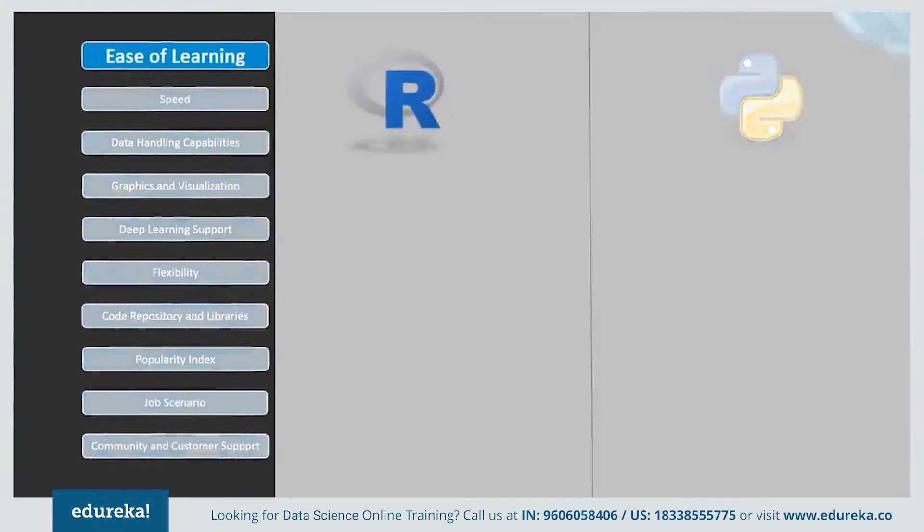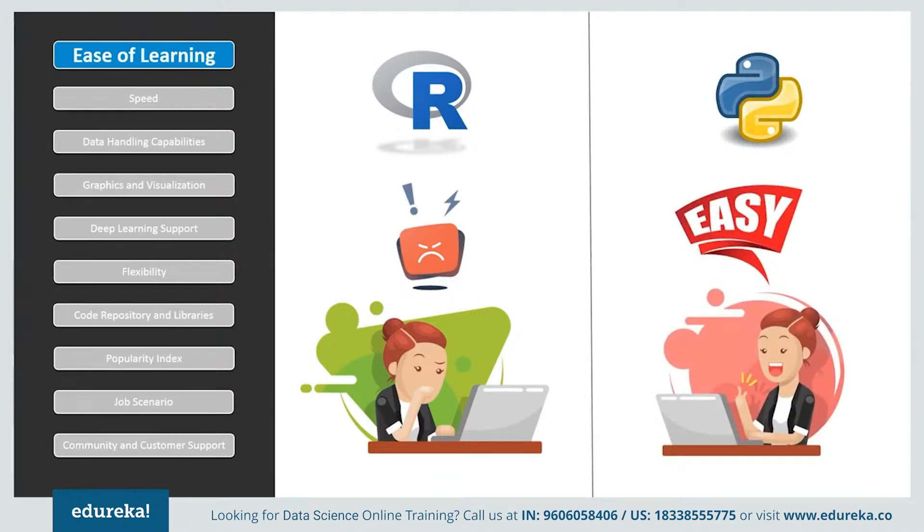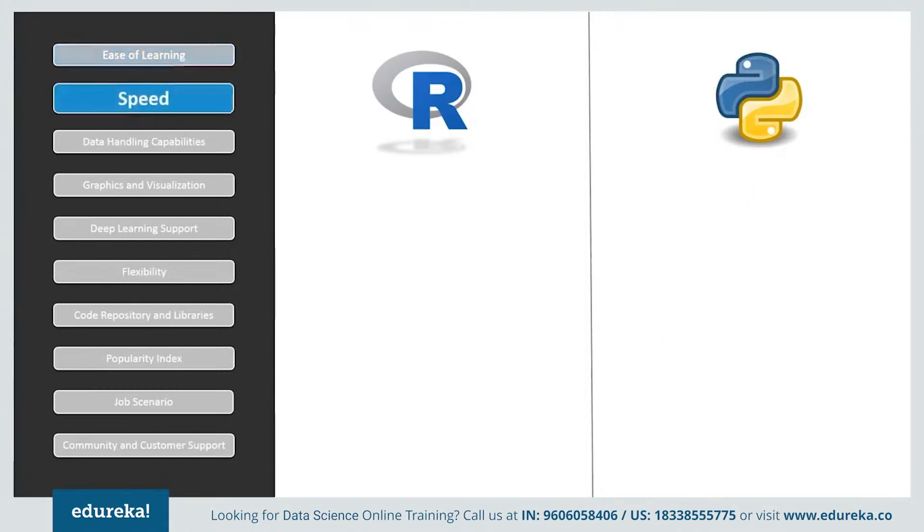If we look at ease of learning, R has a steep learning curve and people with less or no experience in programming find it difficult in the beginning, but once you get a grip of the language it is not that hard to understand. Python, on the other hand, emphasizes productivity and code readability, which makes it one of the simplest programming languages. It is a preferable language for beginners as well as experienced developers due to its ease of learning and understandability.